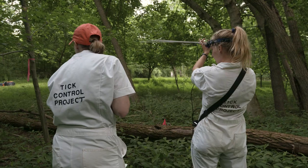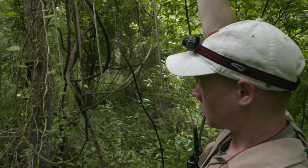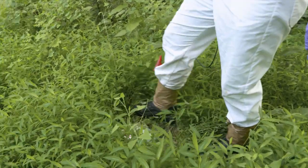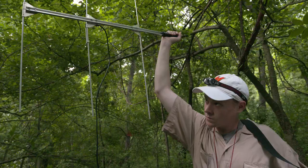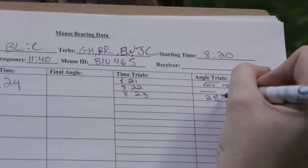They have a transmitter, a collar, and I have a receiver. We have treatment out, and we want to see if the mice are moving at all to use those treatments. Hopefully, we can get some information on whether those beta treatments are the best way to treat mice for ticks.